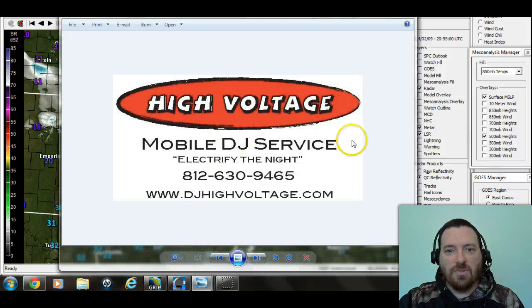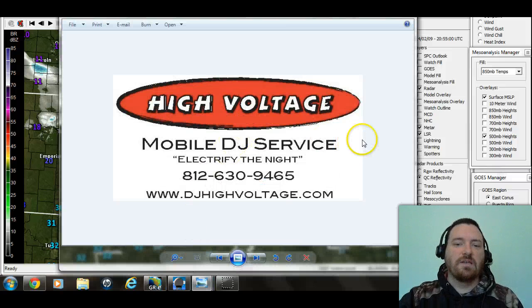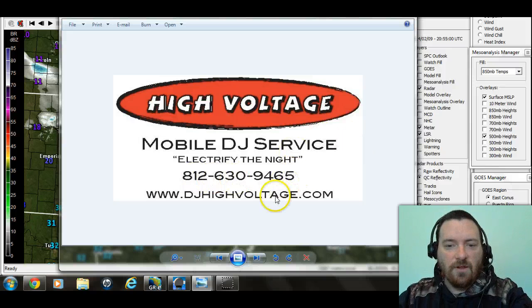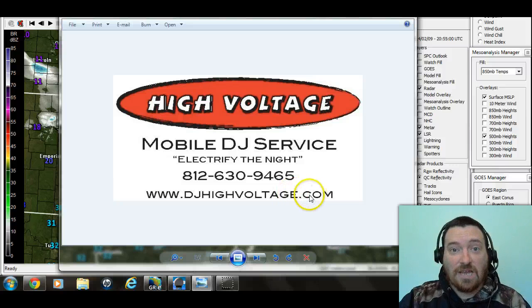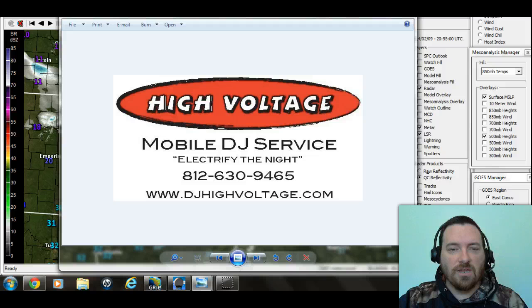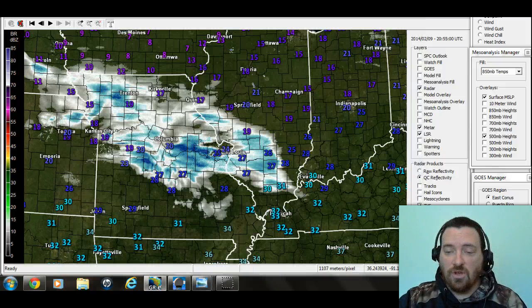Today's video is being sponsored by High Voltage Mobile DJ Service. You can contact Nathan at the number on your screen, 630-9465. Visit him on the web at DJHighVoltage.com and make sure you tell him Southern Indiana Weather sent you. They do a great job, so if you're looking for a DJ, please give them a call and check them out.